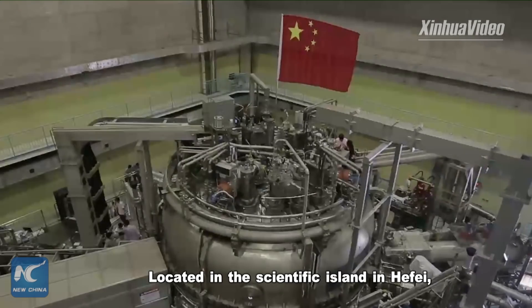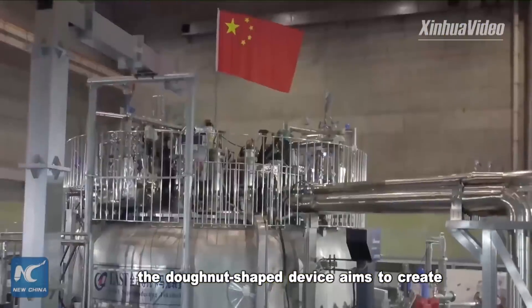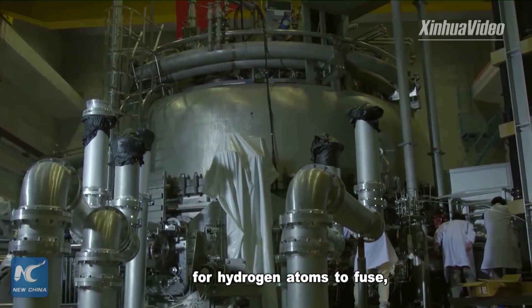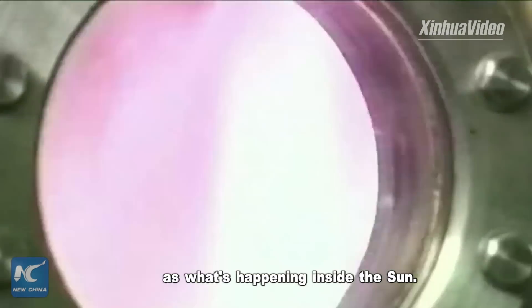Located on Scientific Island in Hefei, Anhui province, China, the donut-shaped device aims to create all the extreme conditions needed for hydrogen atoms to fuse — a process that will release tremendous amounts of energy, as what happens inside the sun.